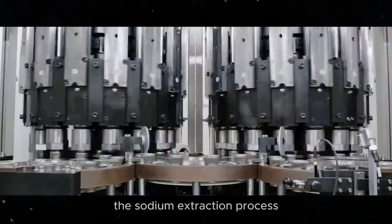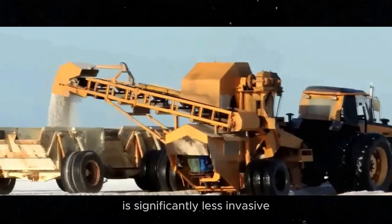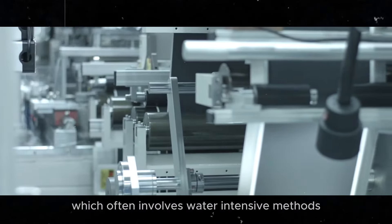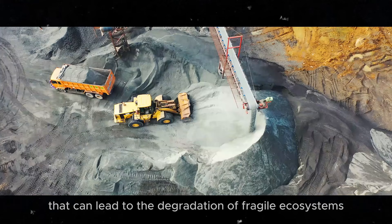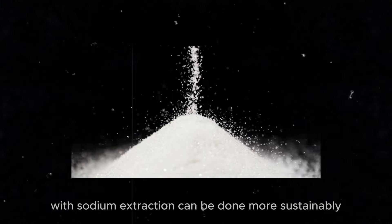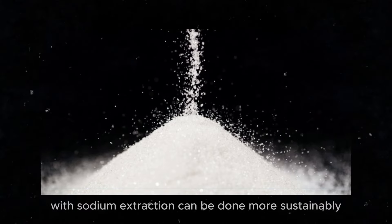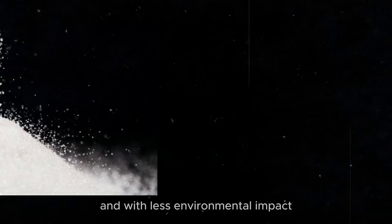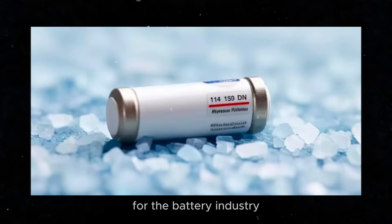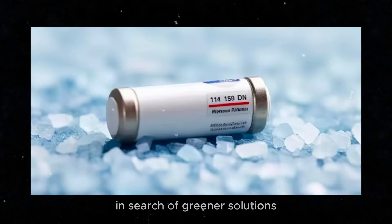The sodium extraction process is significantly less invasive and harmful compared to lithium mining, which often involves water-intensive methods that can lead to the degradation of fragile ecosystems. With sodium, extraction can be done more sustainably and with less environmental impact, which is a significant advantage for the battery industry in search of greener solutions.